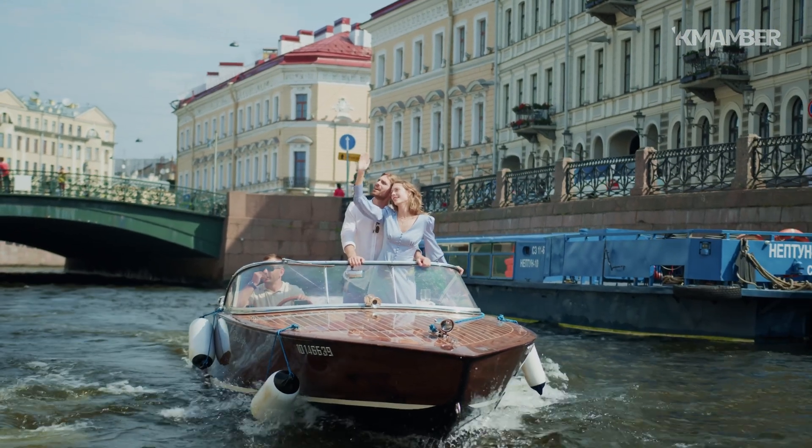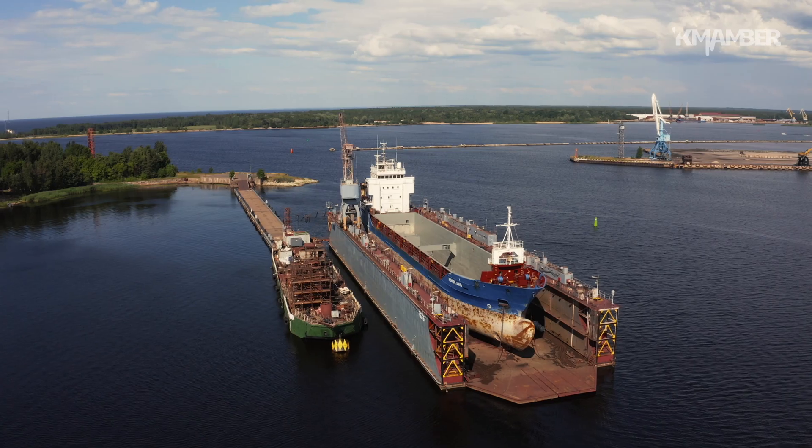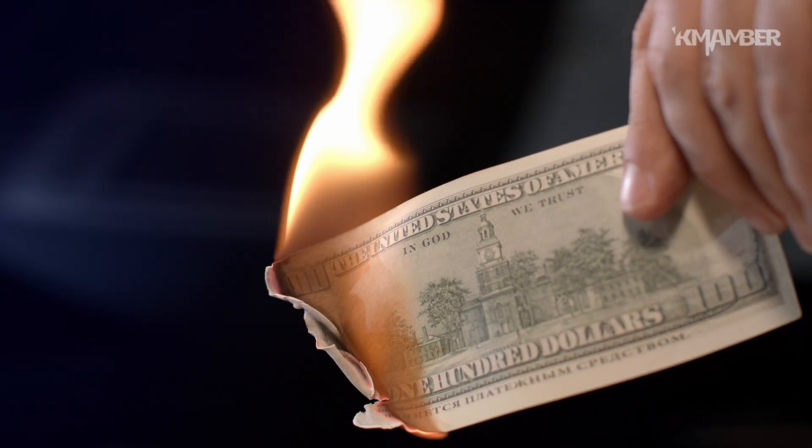Do you know why the bottoms of boats are red? It's for a very simple reason, but it's an important reason. The worst thing is that if you don't take care of this paint, it will cost a lot of money.